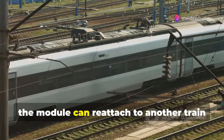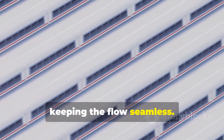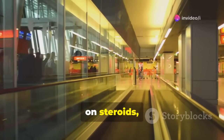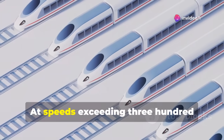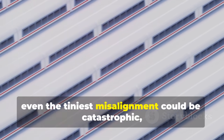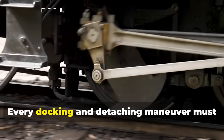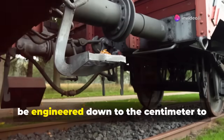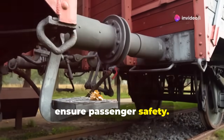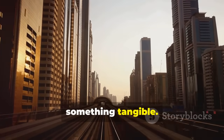Afterward, the module can reattach to another train or continue on a slower path, keeping the flow seamless. It's a bit like an airport moving walkway on steroids, but far more complex. At speeds exceeding 300 kilometers per hour, even the tiniest misalignment could be catastrophic, so precision is everything. Every docking and detaching maneuver must be engineered down to the centimeter to ensure passenger safety. This breakthrough turns the dream of nonstop, ultra-efficient rail travel into something tangible.